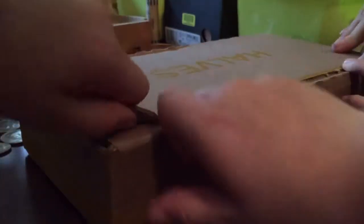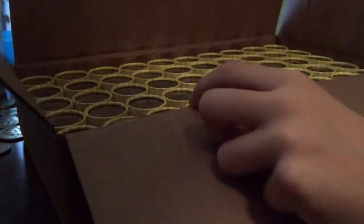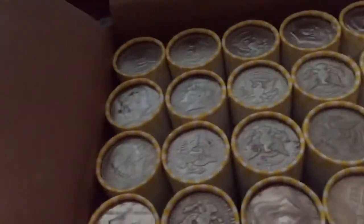We open up the box. As you can see, they're yellow now — they're different, they're not blue. Let's see if we can find any silver.